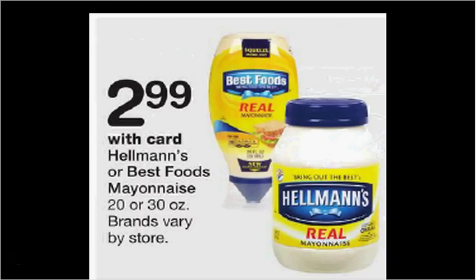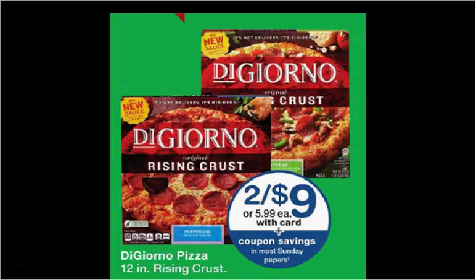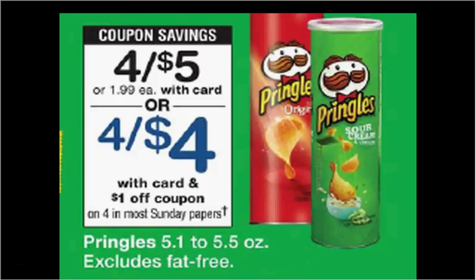Hellman's Mayonnaise is on sale for $2.99. There's a $1 off coupon in today's Red Plum, making it $1.99. The DiGiorno Pizza is on sale two for $9 this week. There's a $2 off two coupon in today's Red Plum, making each $3.50. The Pringles chips are on sale four for $5 this week. There's a $1 off four coupon in today's Red Plum, so that makes each can $1.